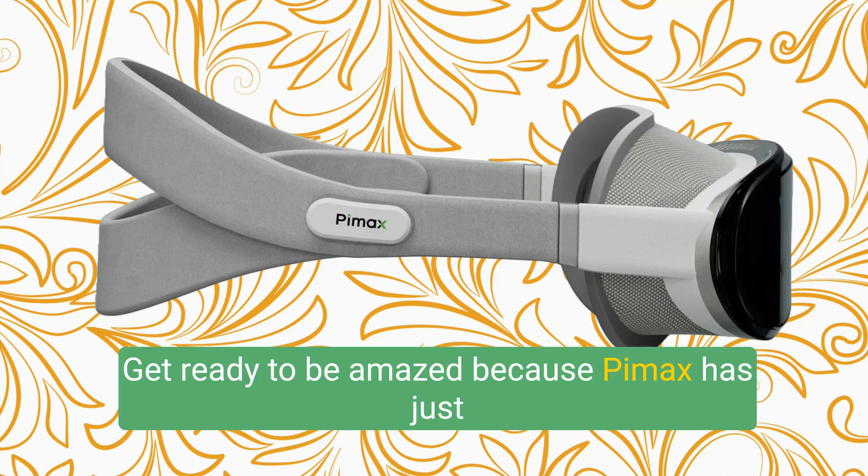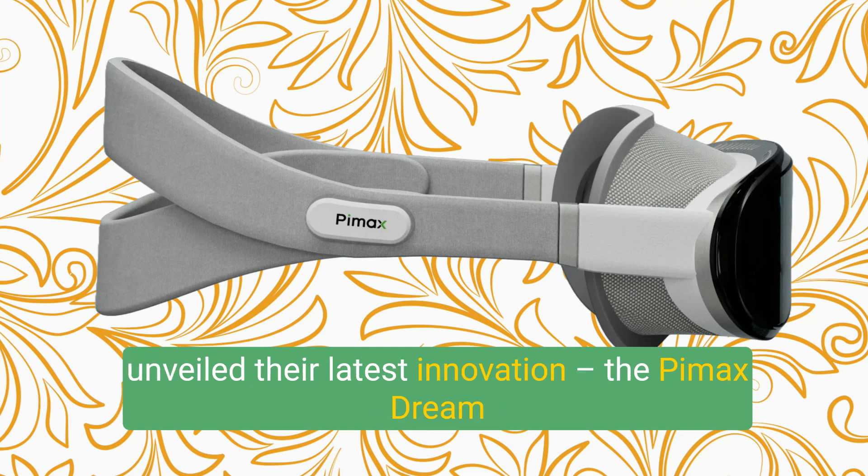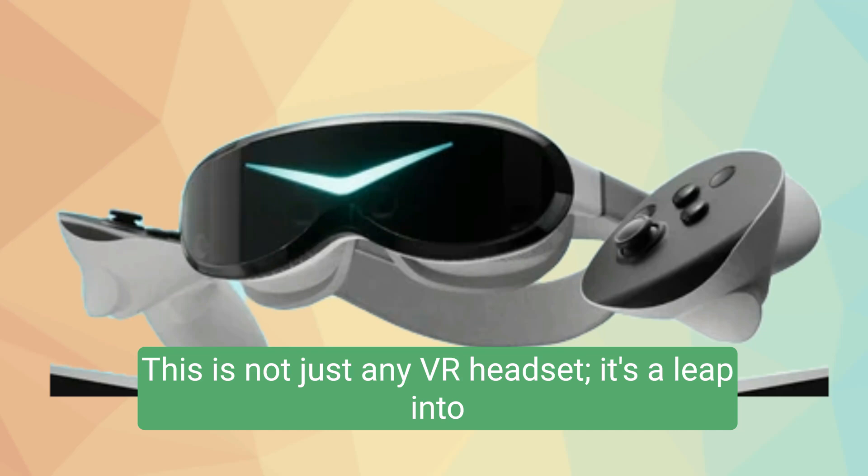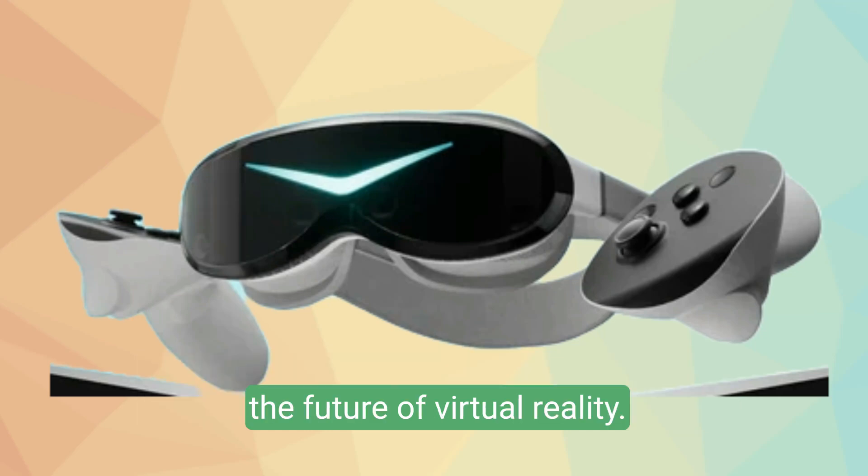Hey everyone, get ready to be amazed because Pimax has just unveiled their latest innovation, the Pimax Dream Air VR headset. This is not just any VR headset — it's a leap into the future of virtual reality.